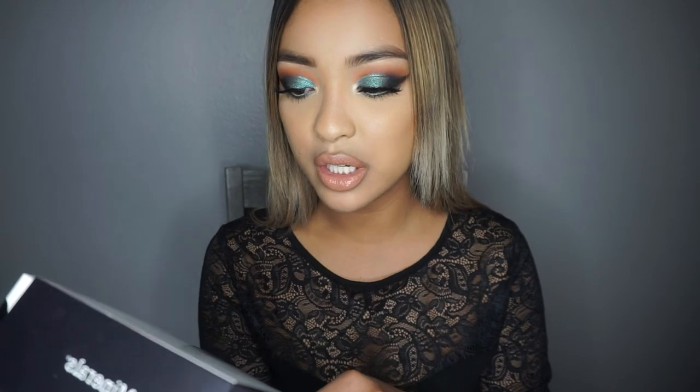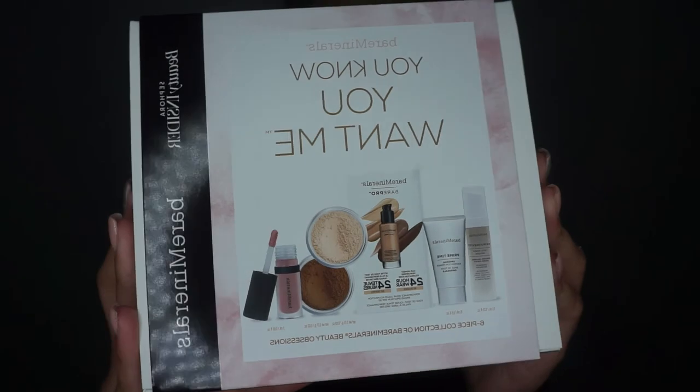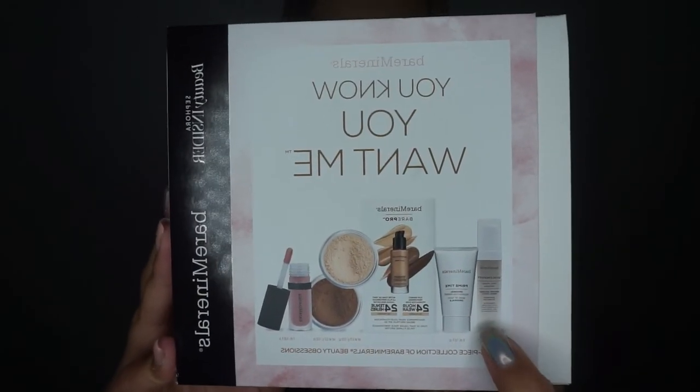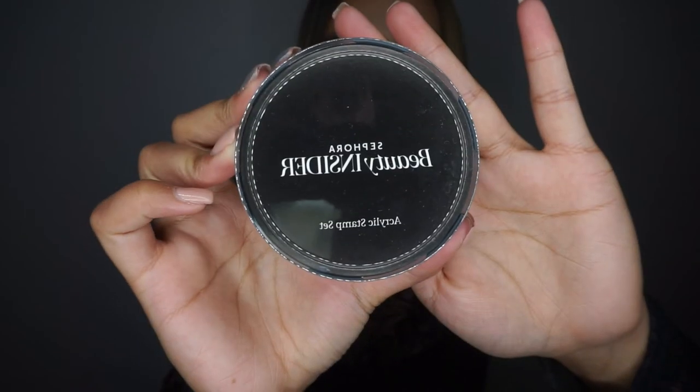I redeemed my 500-point reward for this Bare Minerals 'You Know You Want Me' set — it's a six-piece collection. I can't wait to try the little serum in there. For 500 points, they included six items, so that's really cool. I also got for my 250-point reward this little Sephora stamp set — it's like a little stamp set with beauty-themed stamps like lipstick and stuff. I could stamp it on my notebook or something.